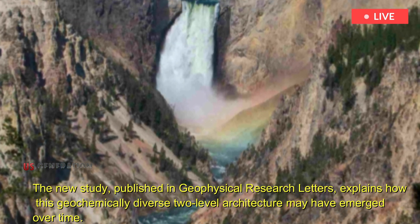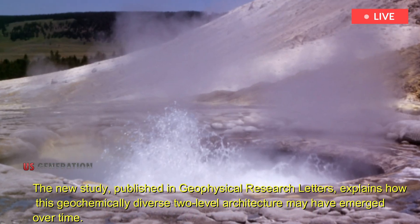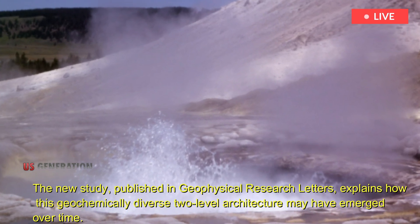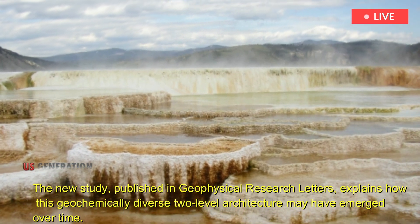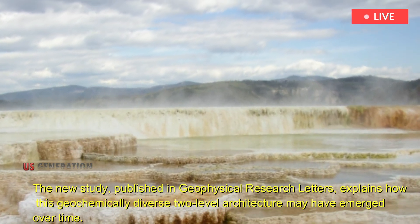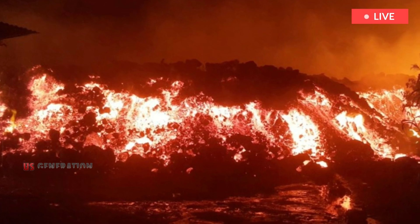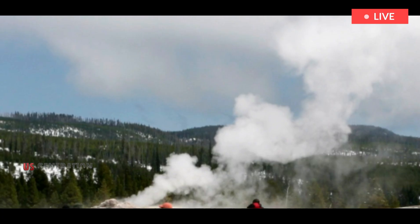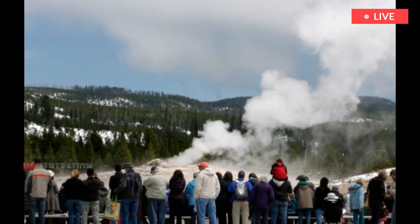The new study, published in Geophysical Research Letters, explains how this geochemically diverse two-level architecture may have emerged over time. "One day we may have a snapshot model that says this is the system that looks when there is enough melt for a major eruption," lead author Dylan Colon, a doctoral candidate in Earth Sciences at the University of Oregon, told the Washington Post.